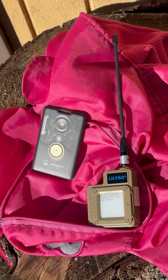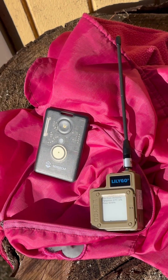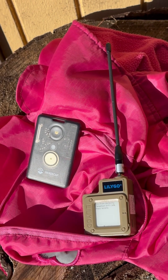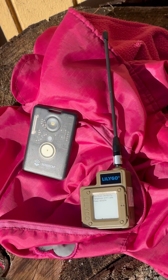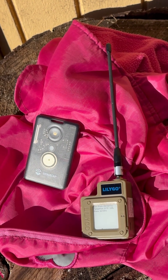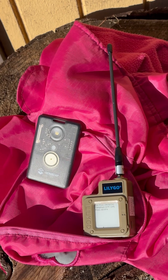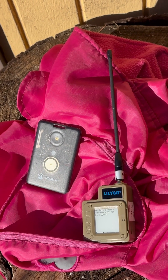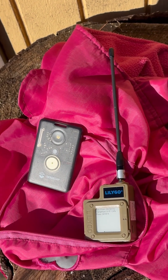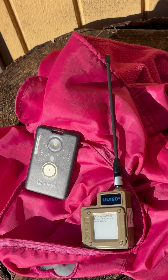We're gonna take Luna for a walk and do something different. You take the Seed T-1000E and put it into the pocket of her jacket. Meanwhile, I'll take the LilyGo T-Echo, stick it in my pocket, and use the LilyGo to receive the LoRa signals from the T-1000E. Then we'll be able to look at the GPS data being sent by the tracker and see how well it does with a tracker on Luna's back.